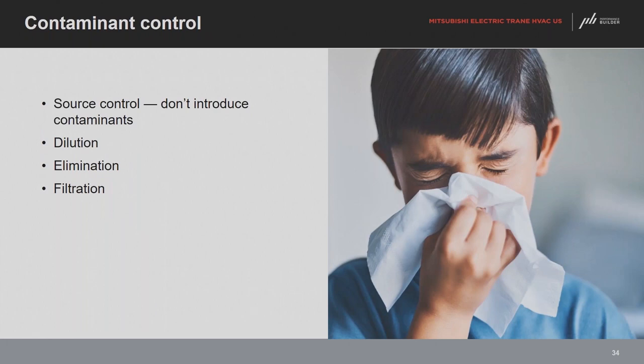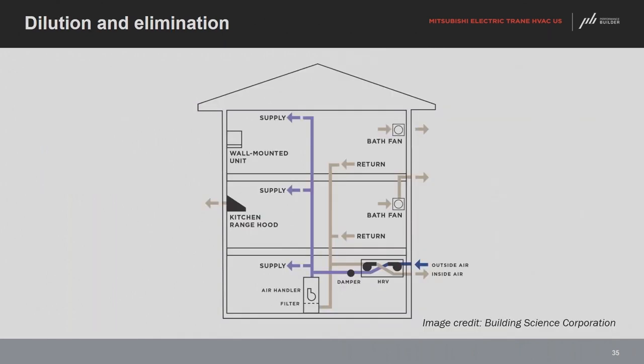The most fundamental contaminant control strategy is source control — don't bring it in in the first place. Smoking is a source of both PM2.5 and acrolein. If you have an attached garage, air seal the barrier between the garage and living space — don't put return ductwork in a garage where there are known sources of PM2.5 and acrolein. Cooking at higher heat also creates more of these combustion byproducts.